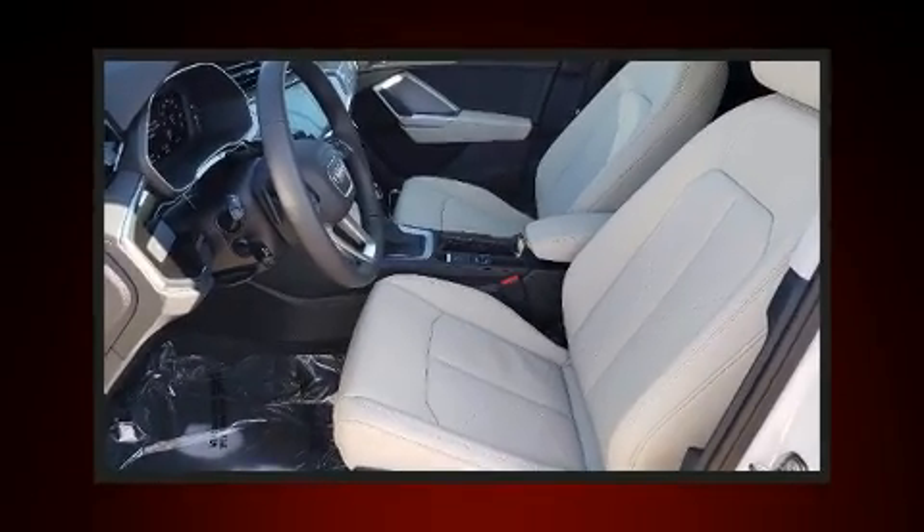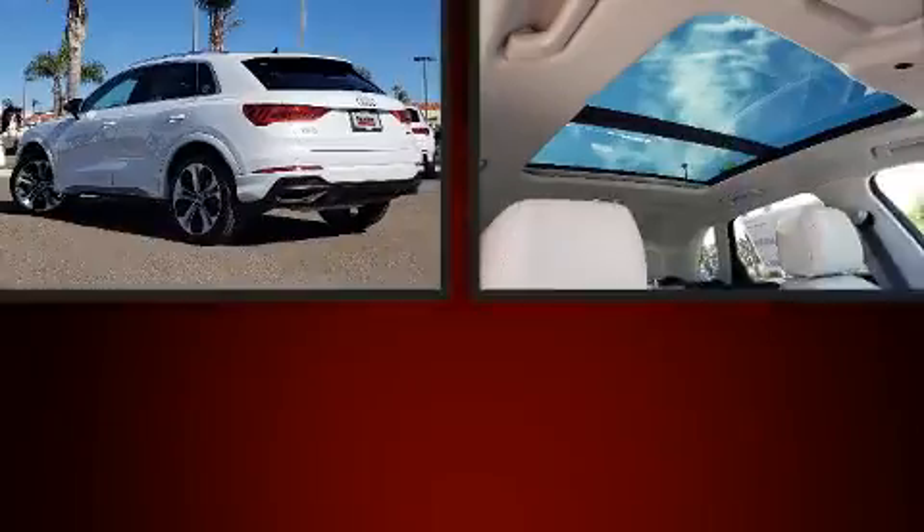Load your family into the 2021 Audi Q3. Under the hood, you'll find a four-cylinder engine with more than 200 horsepower.